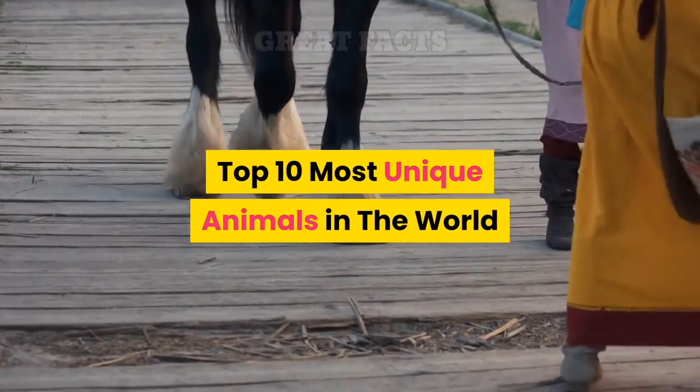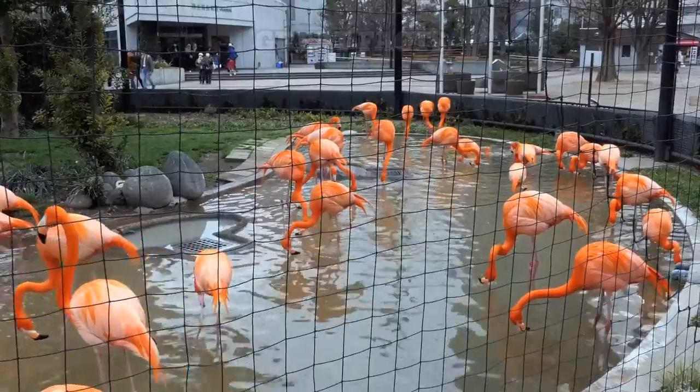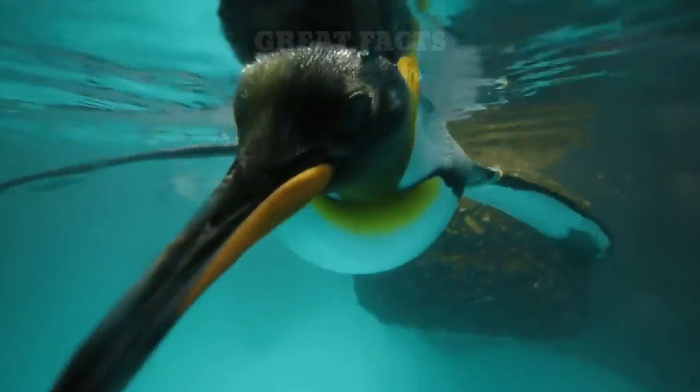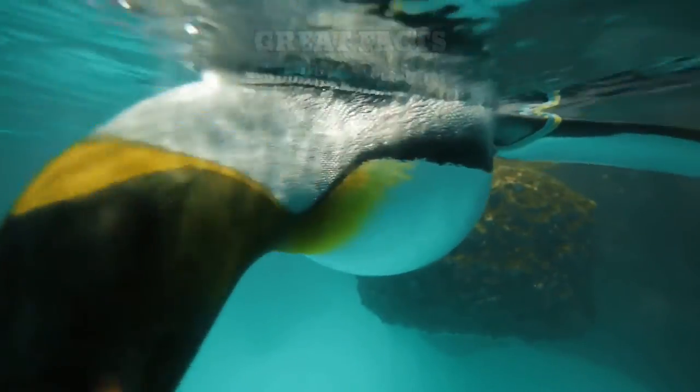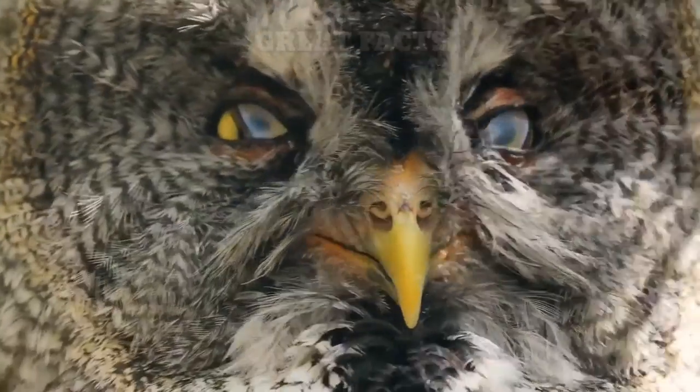Top 10 Most Unique Animals In The World. There are animals that look like hybrids of other creatures, and there are animals that look like nothing else in the world. Many of these animals are extremely rare, and just a few lucky people have seen them in the wild. Here are 10 animals from around the world that have very unique looks.